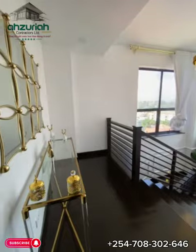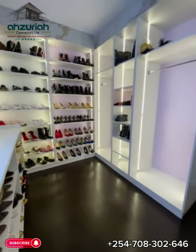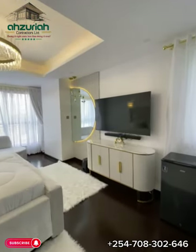Our construction services promise to transform dreams into reality, delivering homes that resonate with luxury and timeless elegance. Subscribe now and embark on a journey to turn your vision into a tangible masterpiece.